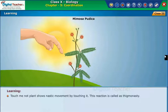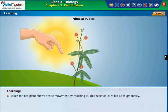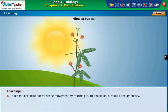Touch-me-not plant shows nastic movement when touched. This reaction is called thigmonasty.